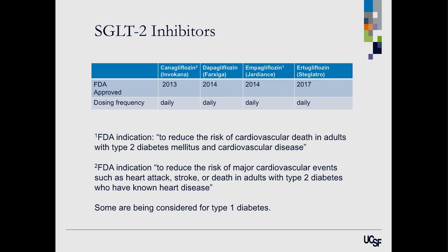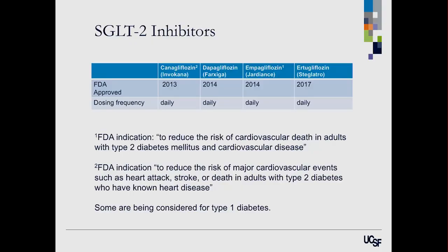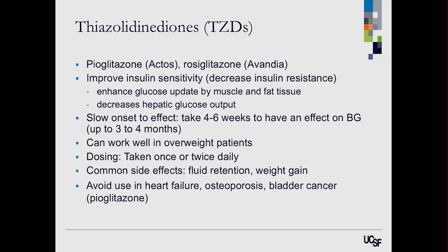We have four SGLT-2 inhibitors currently on the market, all taken daily as pills. Two have FDA-approved indications for cardiovascular benefits: empagliflozin (Jardiance) is approved to reduce the risk of cardiovascular death in adults with type 2 diabetes and cardiovascular disease, and canagliflozin (Invokana) has an FDA indication to reduce cardiovascular events such as heart attack, stroke, or death. The data here is really compelling — our cardiologists are now getting involved in diabetes management as a result. Some are also being considered for type 1 diabetes.